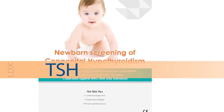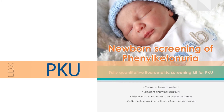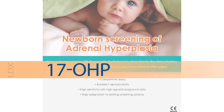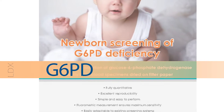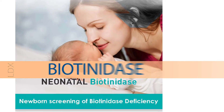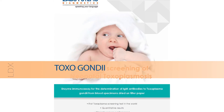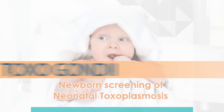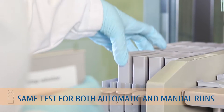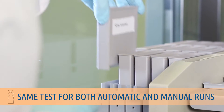These include TSH, PKU, Galactose, 17OHP, G6PD, IRT, Biotinidase, and Toxoplasma gondii IgM. A unique feature of the NS2400 is the possibility to use the same kit reagents for both manual and automatic screening.